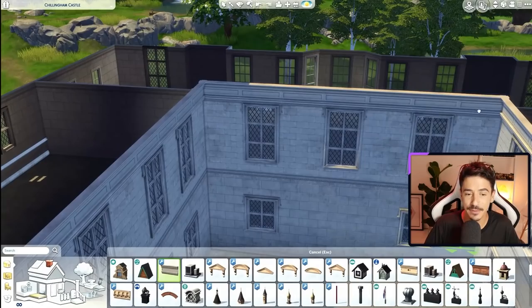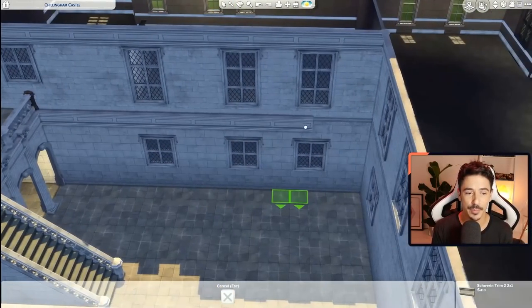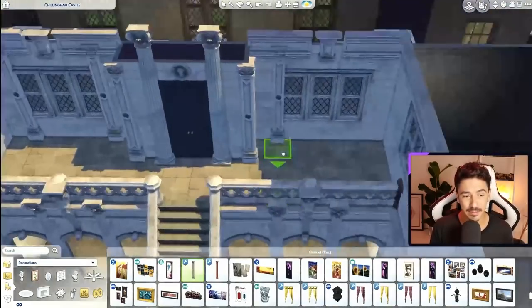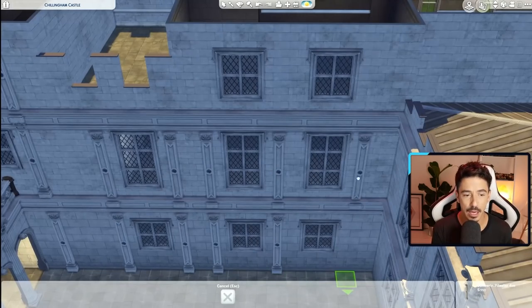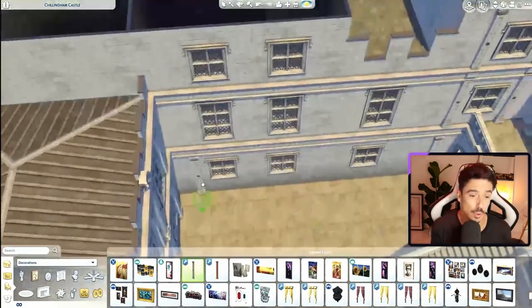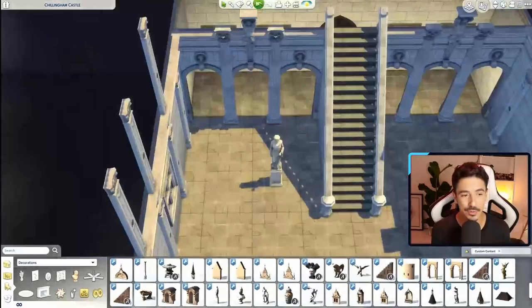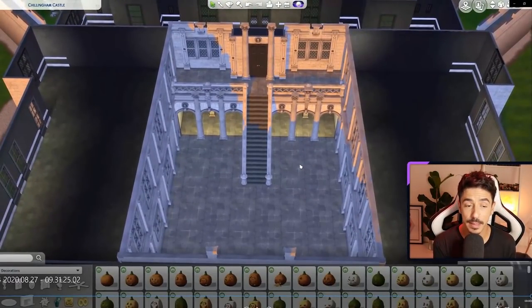This could be such a cool build. We'll definitely do a castle for the Let's Build, because we need to bring a royal family into the Let's Build worlds — especially in Windenburg. We'll build on the Von Haunt estate and do a royal family with a castle up there, though the lot is quite small. I'm also adding in a few more details around the windows with these beautiful pieces from Felixander — it just makes it look gorgeous. I'm also going to be live on Twitch tonight, creating a character for Sims Medieval and playing a bit more of Tell Me Why, Episode One. I'll be live at 7pm BST if you want to be there.